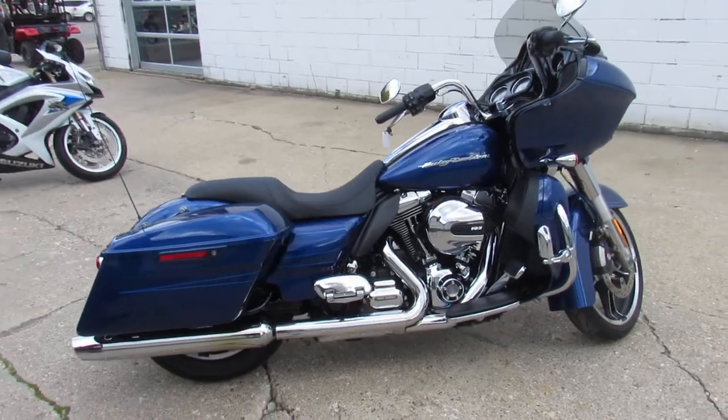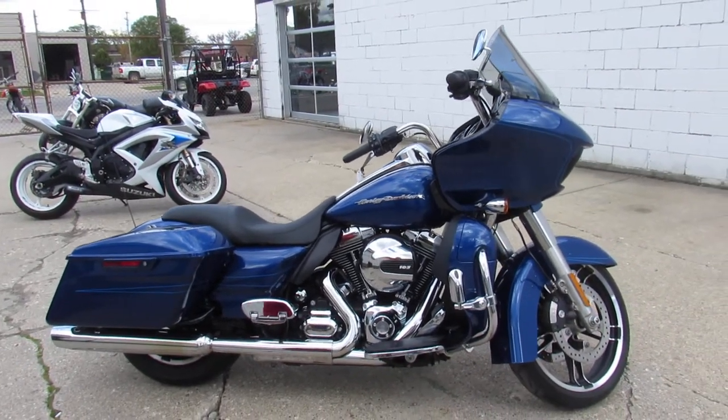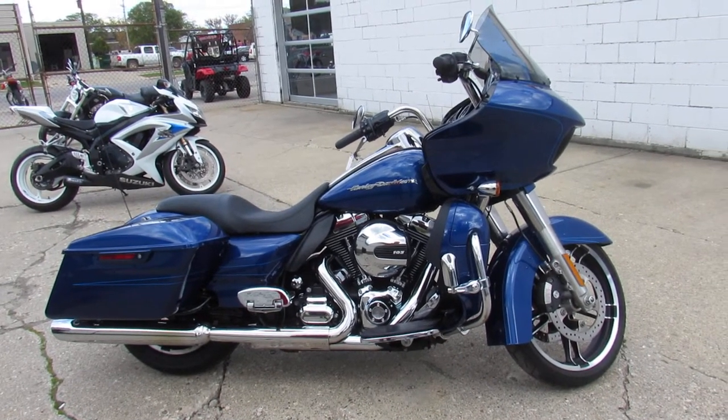We have guaranteed financing, leasing programs, layaway programs, and your trades are always welcome. So give us a call, we'll get it done — 810-648-9500.